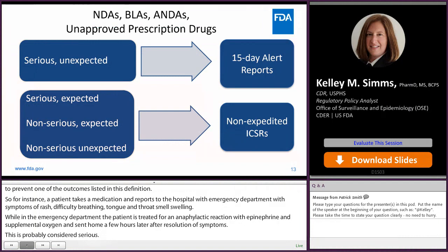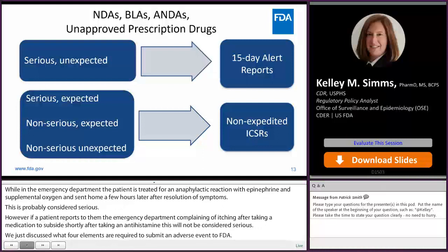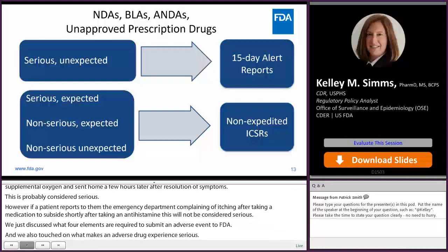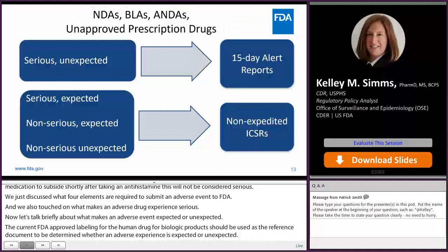We just discussed what four elements are required to submit an adverse event to FDA, and we touched on what makes an adverse drug experience serious. Now let's talk briefly about what makes an adverse experience expected or unexpected. The current FDA-approved labeling for the human drug or biologic product should be used as the reference document. An adverse experience should be considered unexpected if it is not included in the product's current FDA-approved labeling, and expected if it is included.